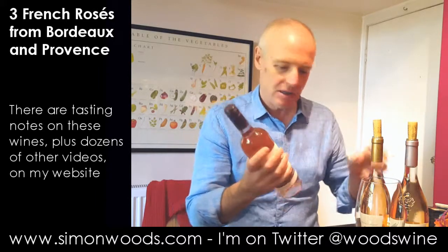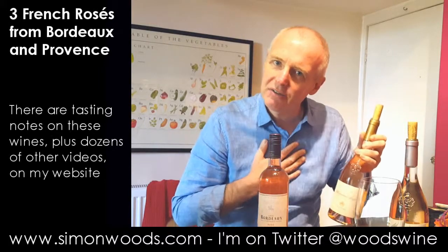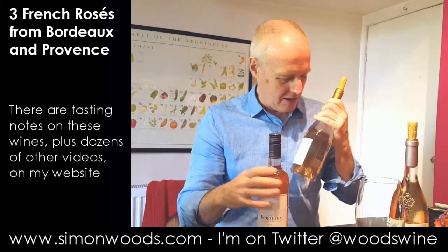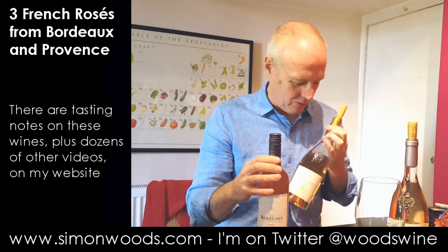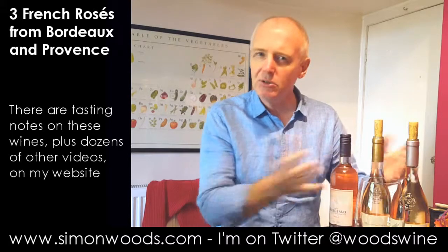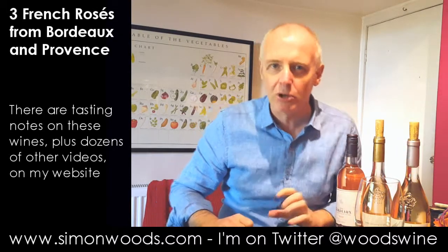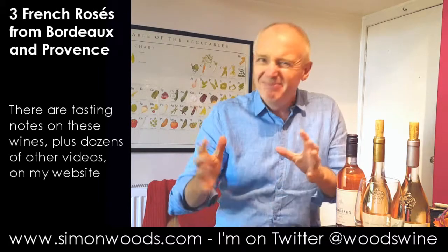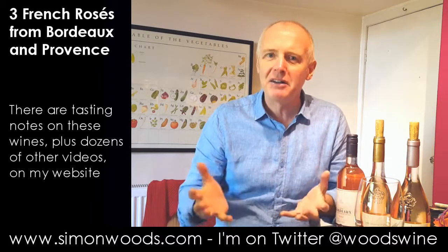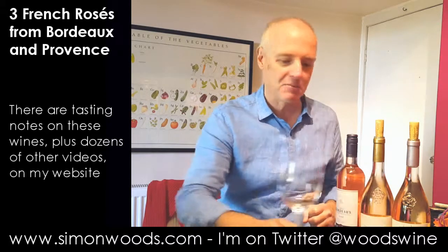I look at the colour and you can see them against my azure — is this the colour of the sea in Provence? That's one of the Provence wines, quite pale. The Bordeaux one's got a little bit more depth of colour. Do you judge your rosés on colour? I know some people do — some people go in and say, 'I want your palest rosé.' Not so sure about that. I want to judge a wine by its flavour. If it's got a pretty colour, that's a bonus, but flavour's the most important.